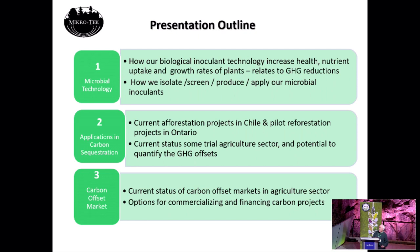I'll get into the current status of some of the agricultural trials that we have done, and other people have done, here in northern Ontario. And just outline how we could quantify and qualify those to generate carbon offset credits. And then I'll get into the current status of the carbon offset markets and how you could sell carbon credits from forestry.